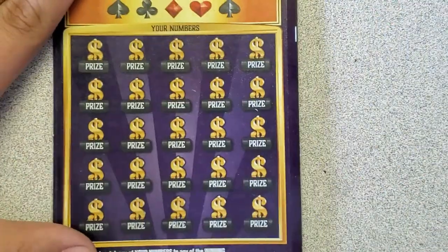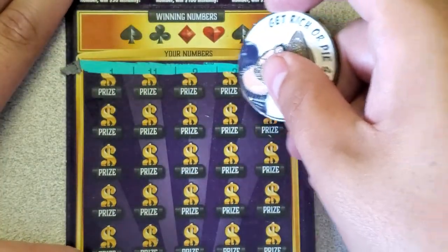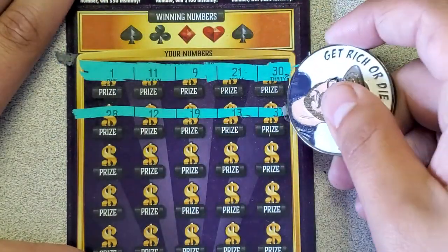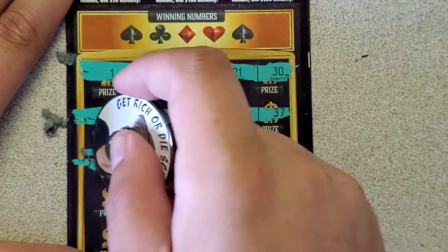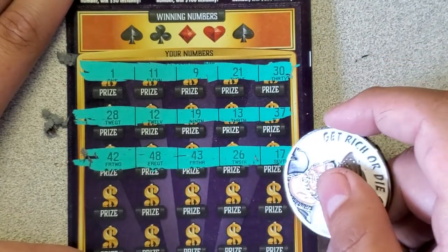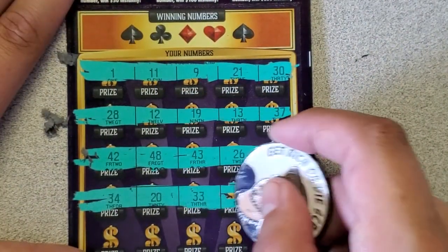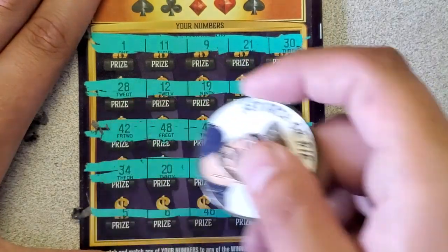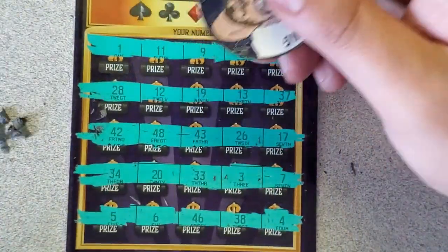Our last and final ticket — let's see if we can end with a bang. Ticket number 4, let's symbol hunt this one. We got a 1, 11, 9, 21, and a 30 — we got a blackjack! Let's see if we can get it up top. We also have a 28, 12, 19, 13, and a 37, then a 42, 48, 43, 26, 17, 34, 20, 33, 3, and a 7. Last row: a 4, 38, 46, 6, and a 5. Let's see if we can find a match since there's no symbol.